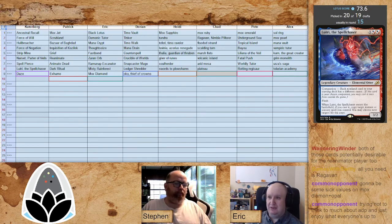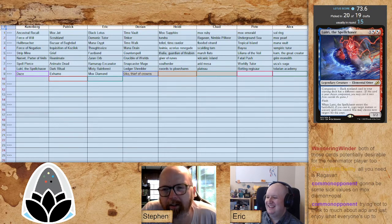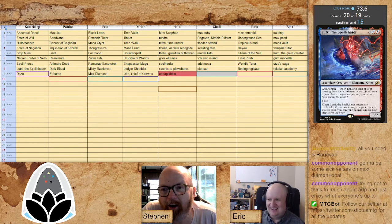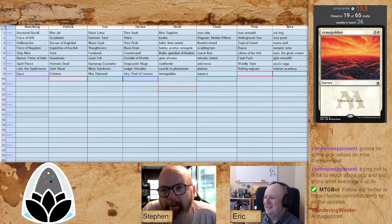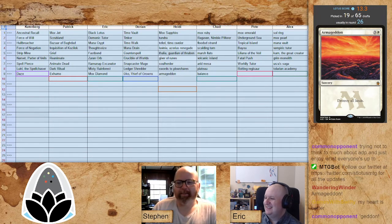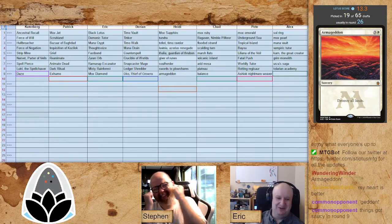I like that he's leaving the big creatures for later — that's a wise choice. There are so many good reanimate targets; especially now they keep printing more. Oko finally comes off the board in round nine for Darian. Ledger Shredder, Snapcaster, Oko — Darian's just got a sick list of cards. Armageddon laying it on the table, and Balance for Chad. Eric with Fastbond and Zuran Orb doesn't even get to use the Balance to go with it. So much tomfoolery — I love it.